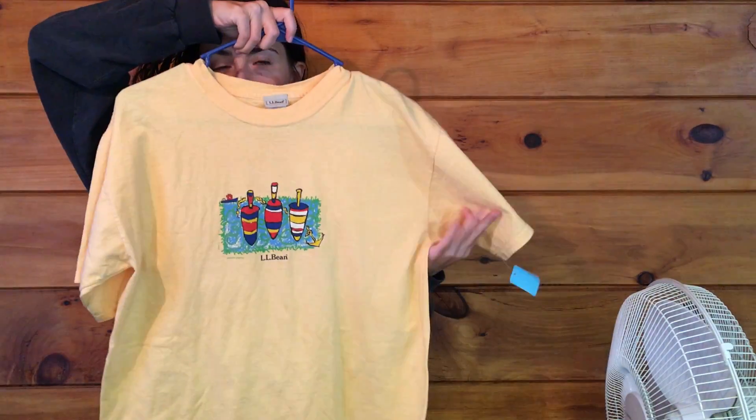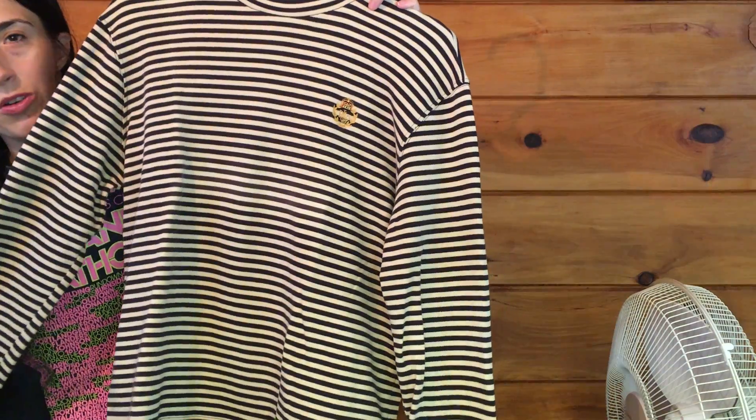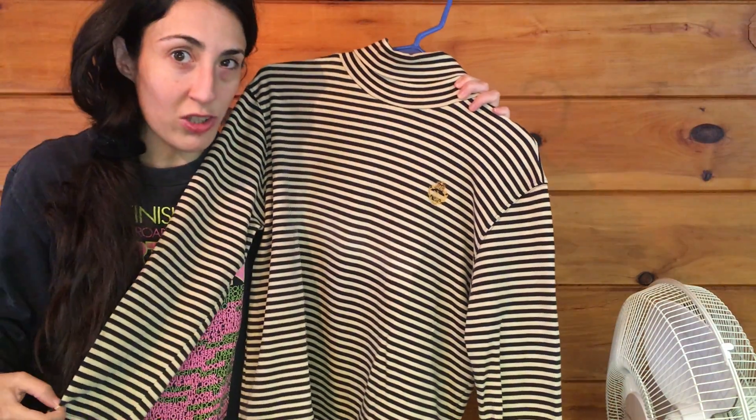Next for t-shirts, I got this L.L.Bean graphic tee, which I think is cute. Then I got this turtleneck, which I thought was going to be cute on me, but it's actually not.